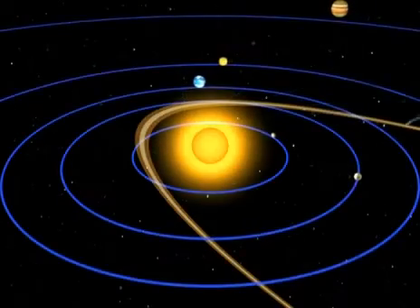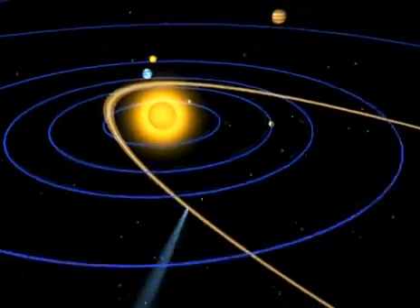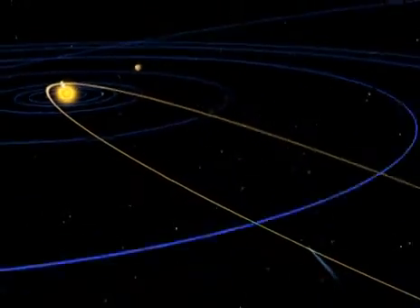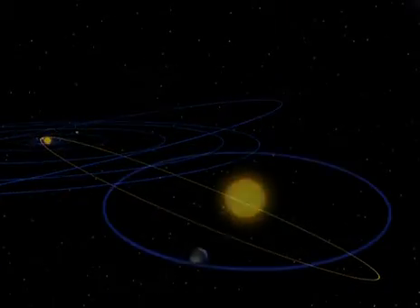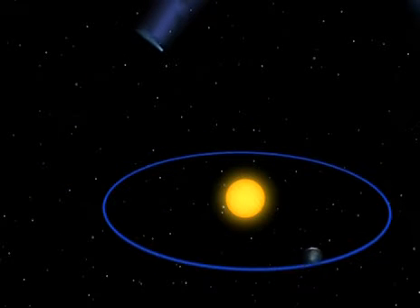This is the debris the Swift-Tuttle comet left behind. The comet travels out past Pluto and returns every 130 years, crossing the Earth's orbit just where we pass every August.